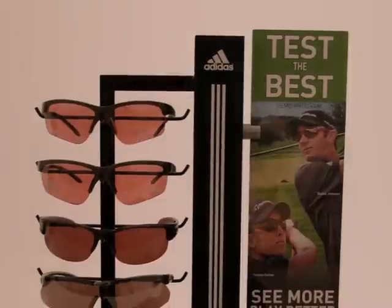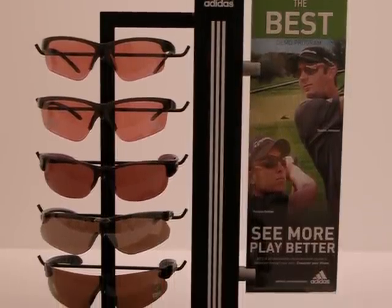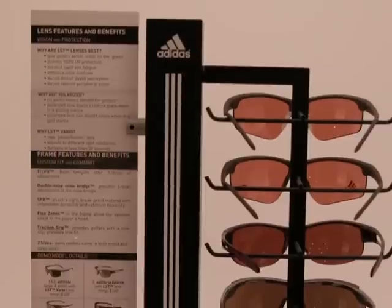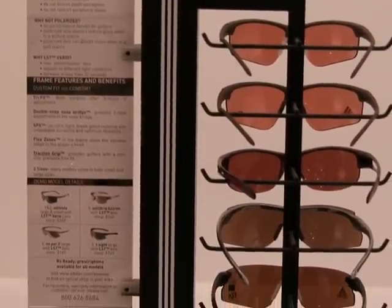Those experiences led us to create a format that could be replicated across all of our Greengrass partners. So we created a five-piece demo kit called Test the Best. It allows the consumer to take it out on the range or out for a round, whatever relationship the retailer establishes with their consumers or members. It also allows the staff within the shop to learn while they're selling, because it's got some key selling points on the back of it. It really allows us to have a great interactive experience and let the product prove itself.